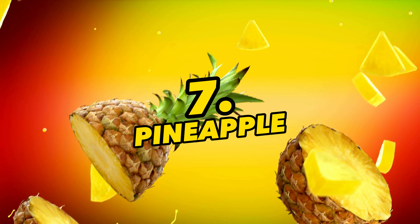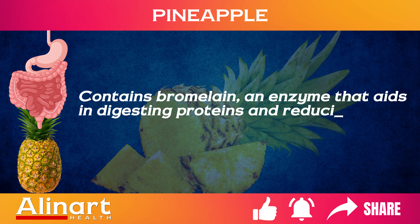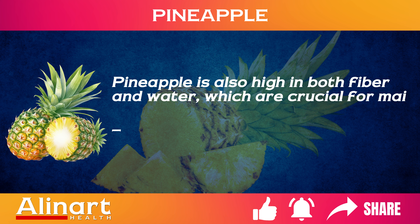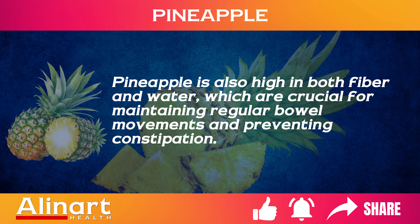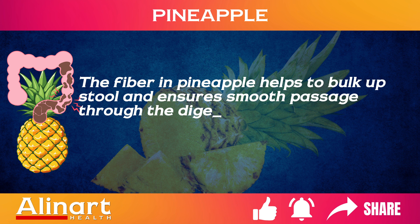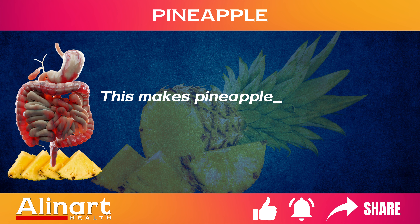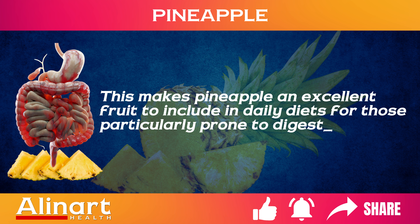7. Pineapple. Contains bromelain, an enzyme that aids in digesting proteins and reducing bloating symptoms. Pineapple is also high in both fiber and water, which are crucial for maintaining regular bowel movements and preventing constipation. The fiber in pineapple helps to bulk up stool and ensures smooth passage through the digestive system, reducing the likelihood of bloating and abdominal discomfort. This makes pineapple an excellent fruit to include in daily diets for those particularly prone to digestive issues.